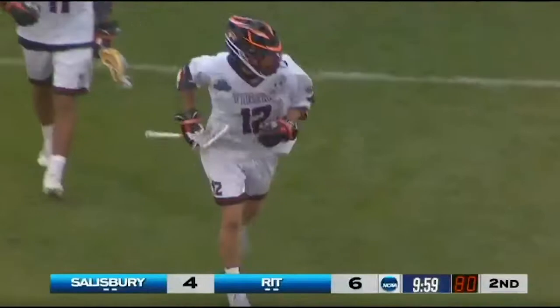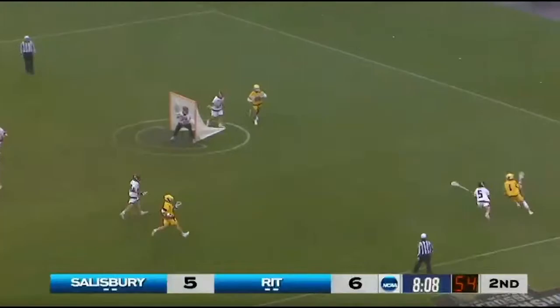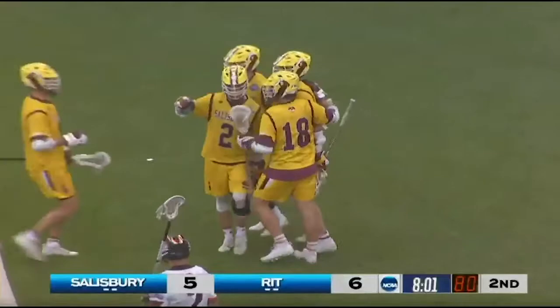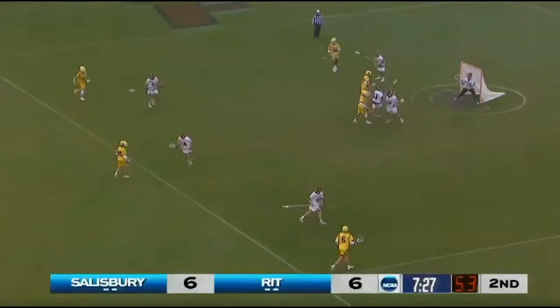He's got four goals on four shots. Each goalie has three saves on the afternoon. Both are sub-50%. Down, stays on his feet, scores! Jacked out. To the left of the cage, absorbed the contact, and goes high-to-high.